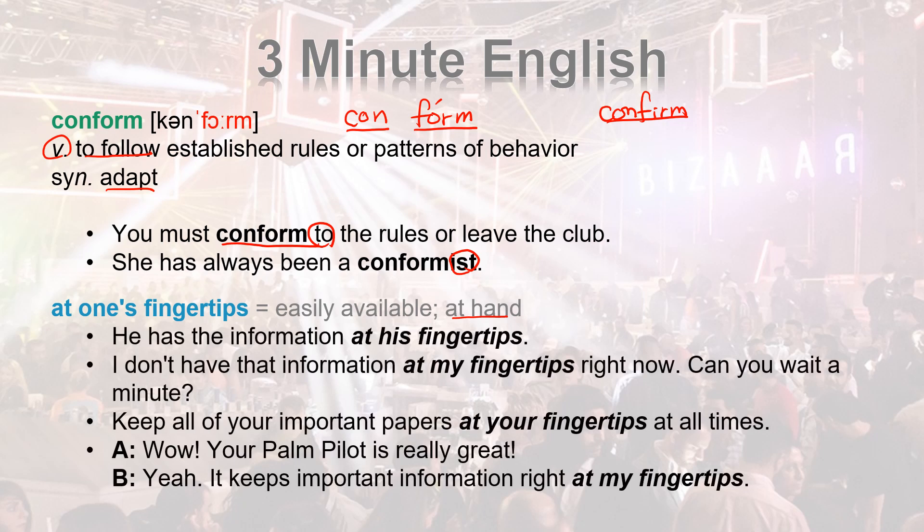AT ONE'S FINGERTIPS. He has the information at his fingertips. I don't have that information at my fingertips right now — can you wait a minute? Keep all of your important papers at your fingertips at all times.